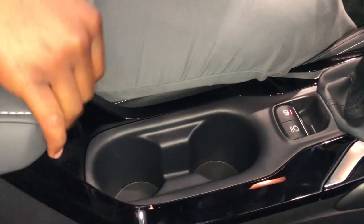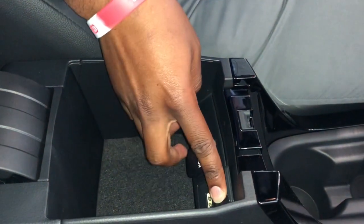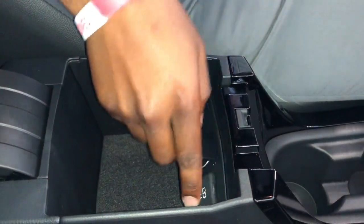A couple of cup holders down here, making our way into the center console — USB plug-in, and also your 12-volt charger as well.